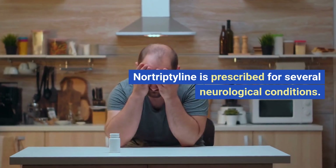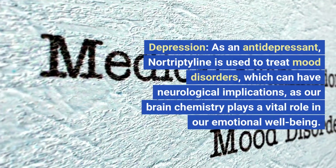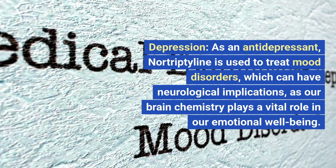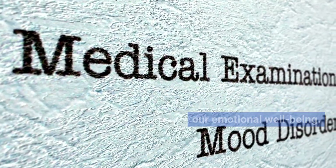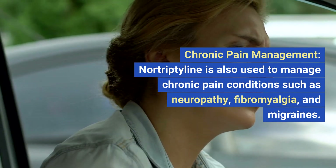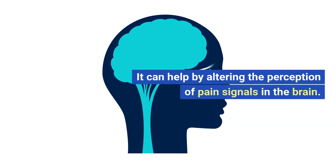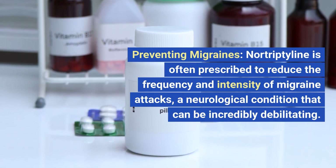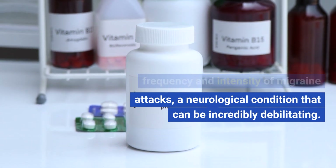Nortriptyline is prescribed for several neurological conditions. Let's take a closer look at some of the key indications. Depression: as an antidepressant, nortriptyline is used to treat mood disorders, which can have neurological implications as our brain chemistry plays a vital role in our emotional well-being. Chronic pain management: nortriptyline is also used to manage chronic pain conditions such as neuropathy, fibromyalgia, and migraines, helping by altering the perception of pain signals in the brain. Preventing migraines: nortriptyline is often prescribed to reduce the frequency and intensity of migraine attacks, a neurological condition that can be incredibly debilitating.